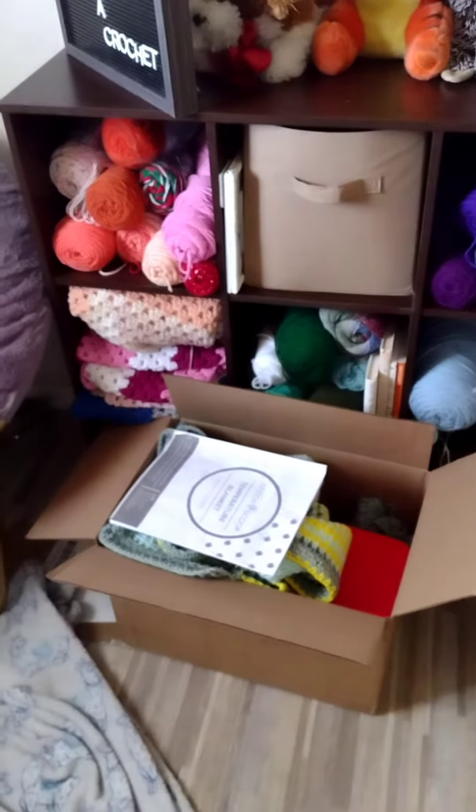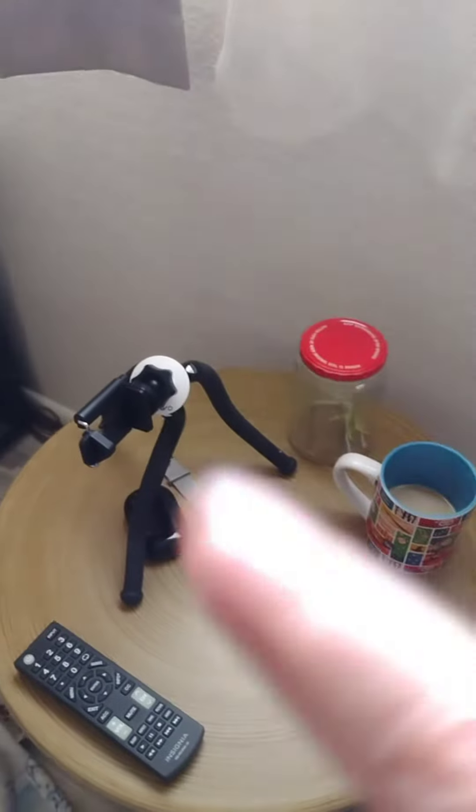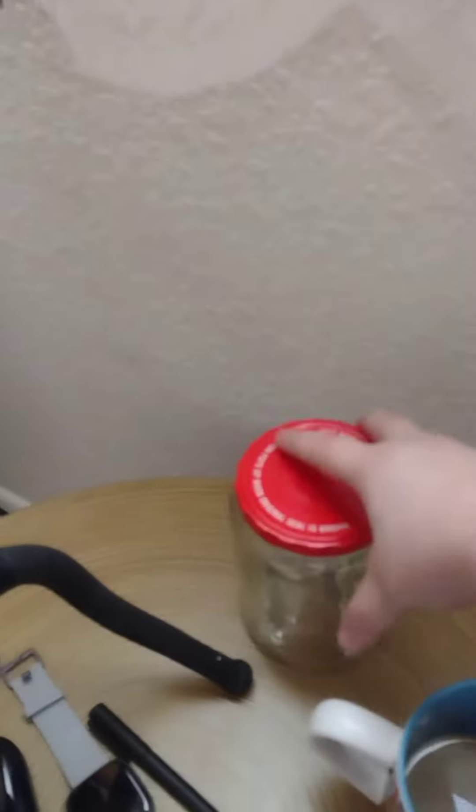Right here is my crochet corner. I have my yarn right there in that box — that's my temperature blanket and everything that goes with it. I have my tripod and coffee with my temperature blanket. I've been keeping the scraps as like a little memento. My aunt bought me the Infinity Gauntlet series, the entire comic series, and I've been reading that.